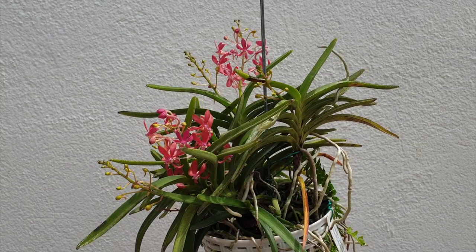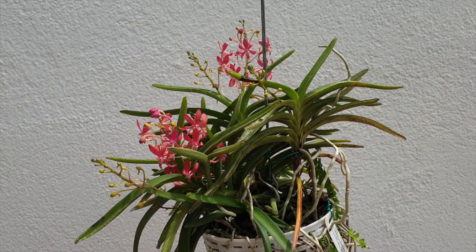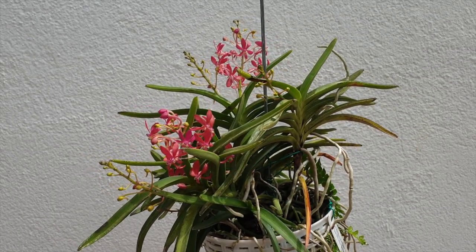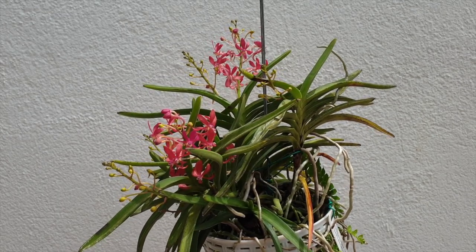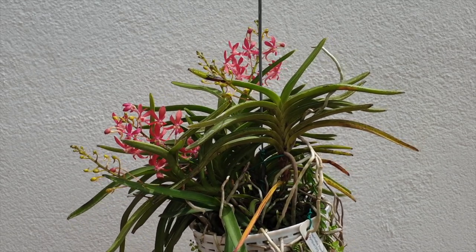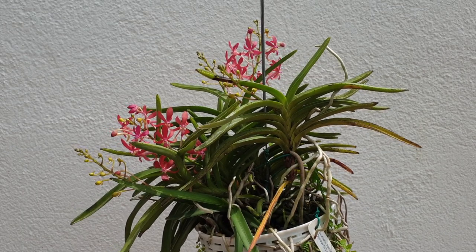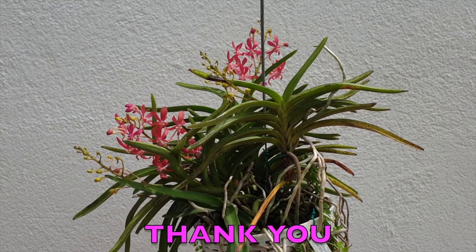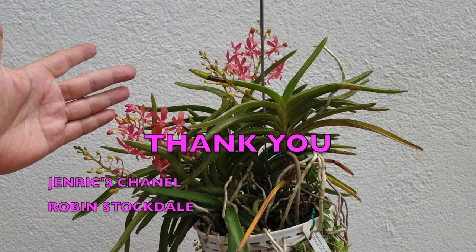Summer basket full of summer goodness. My Vanda Rainbow Forest is going bonkers in its basket. I'm very pleased to say that I am getting loads of spikes after all, despite the fact I thought at the beginning I might only get two or three. Last year I had nine, but I've got two that are currently blooming, not quite finished blooming. Some buds are left, but there's a spike for Jendrick's channel and Robin Stockdale.